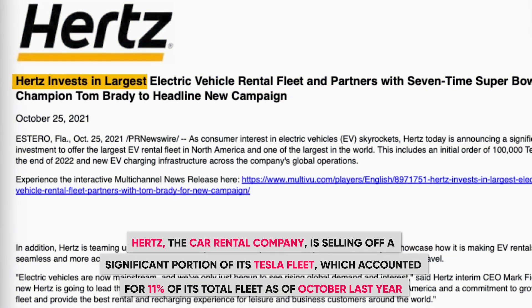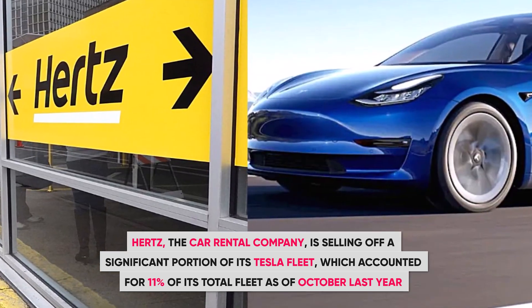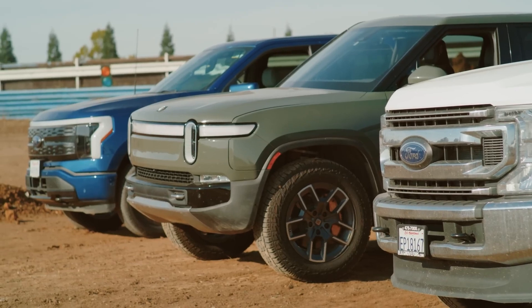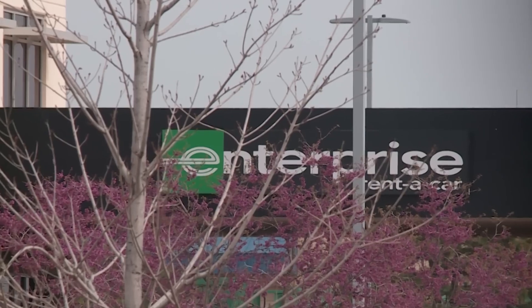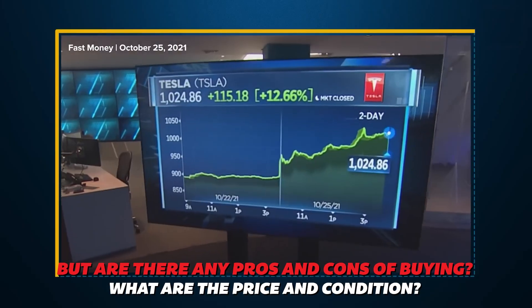Tesla and Hertz reached a major agreement where the car rental giant, a few months out of bankruptcy, ordered 100,000 Tesla Model 3s totaling about $4.2 billion. Now Hertz is selling off a significant portion of that Tesla fleet, which accounted for 11% of its total fleet as of October last year. They are selling a third of their EV fleet to raise funds, possibly to invest in traditional internal combustion engine vehicles, citing long wait times for repairs and various technical glitches.